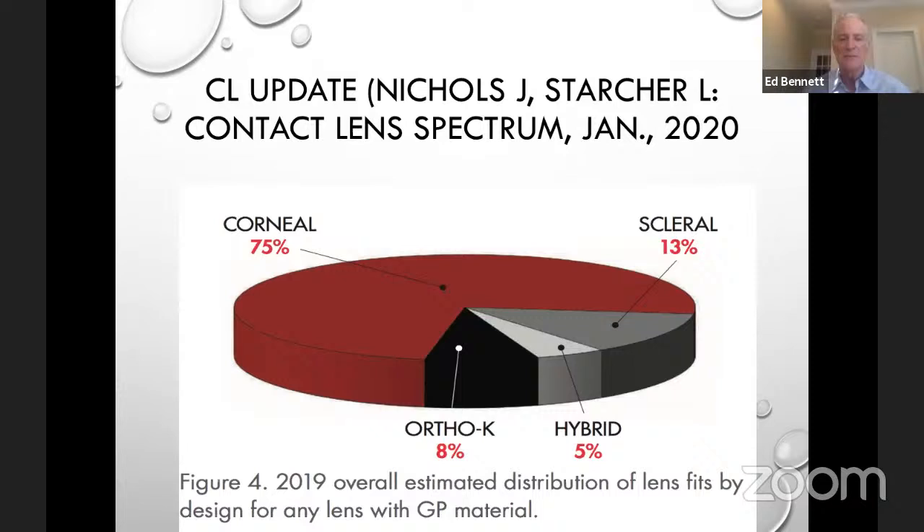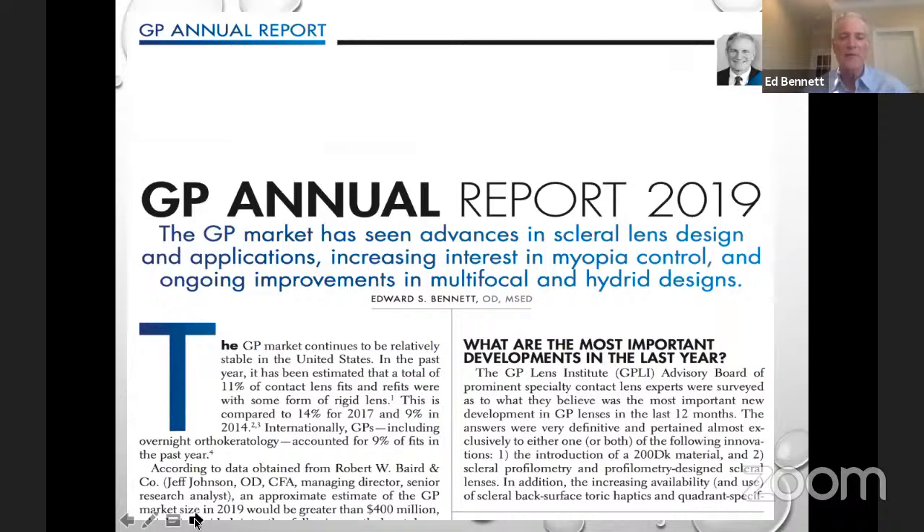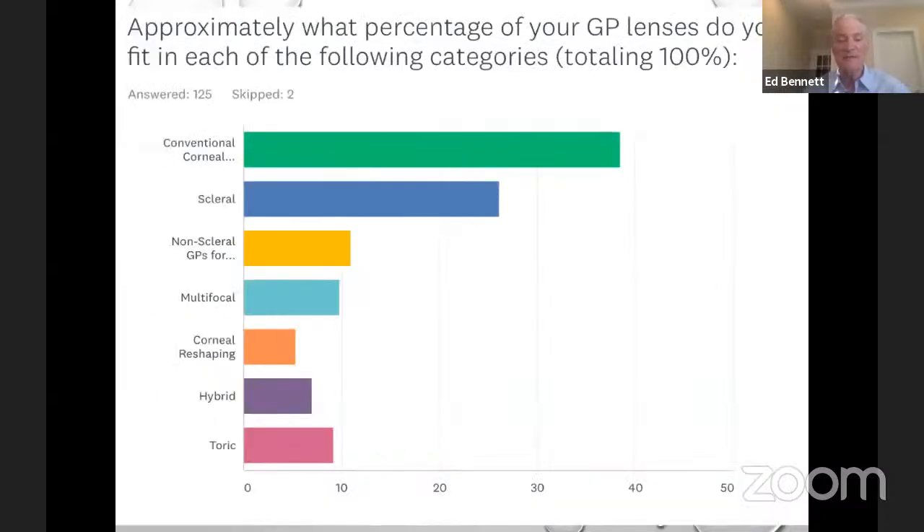They still have a significant place in our toolbox for fitting contact lenses. In the US, corneal lenses account for 75%, and if you include ortho-K, that makes it 83%. Then you see 5% hybrid, 13% scleral, and again that is going up. In our annual report every October in Contact Lens Spectrum, we survey the readership and find conventional corneal lenses are most popular, but sclerals are around 26% of what they fit. Toric is about 9%, non-sclerals for irregular cornea about 11%. Sclerals are going up, conventional corneal going down.